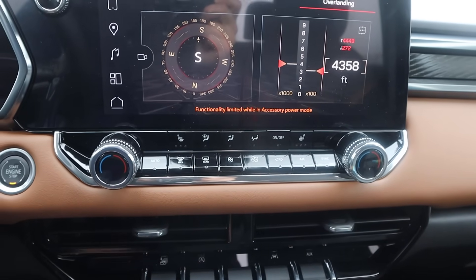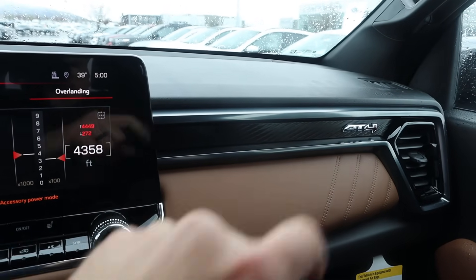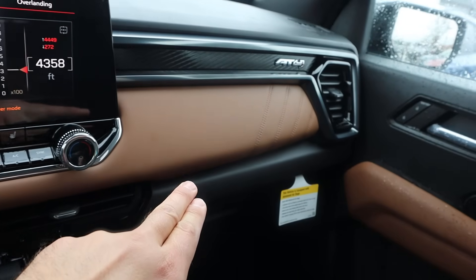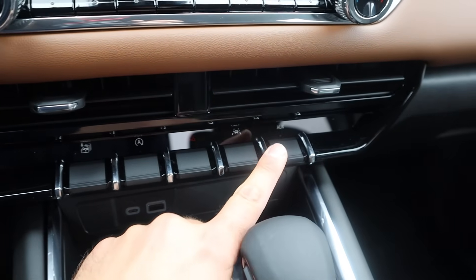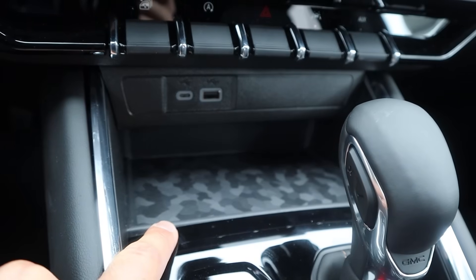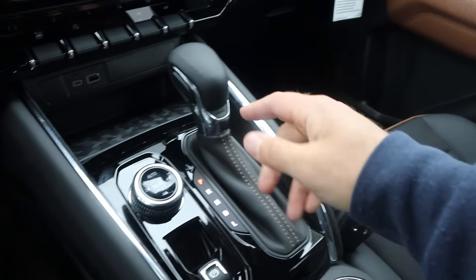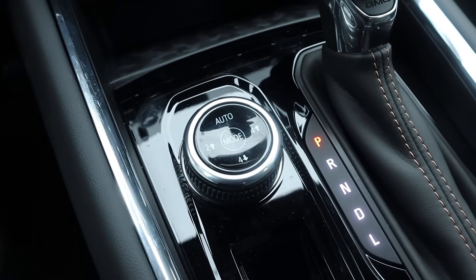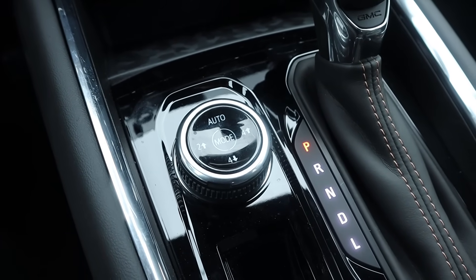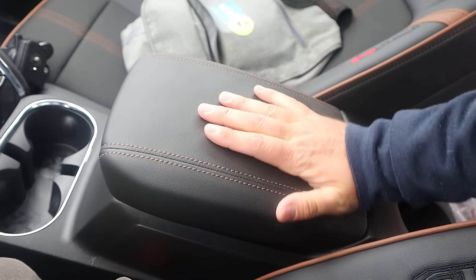We've got dual-zone climate controls and heated seats. There are controls to roll down all windows at once, auto stop/start, hazard lights, lane departure, and auxiliary. Storage area is present, the shifter is for the 8-speed, and there's an advanced 4-wheel drive system with drive mode select — a 2-speed transfer case and 4-wheel drive auto. Additional cup holder storage and a center console with nice trim on top.